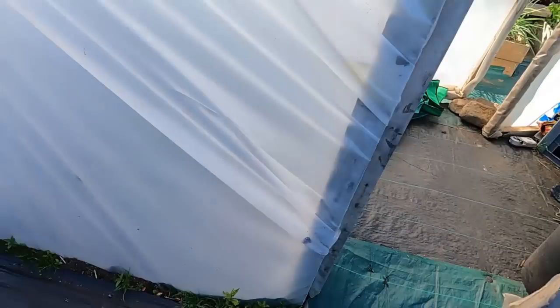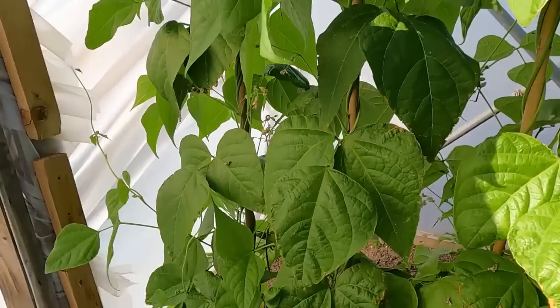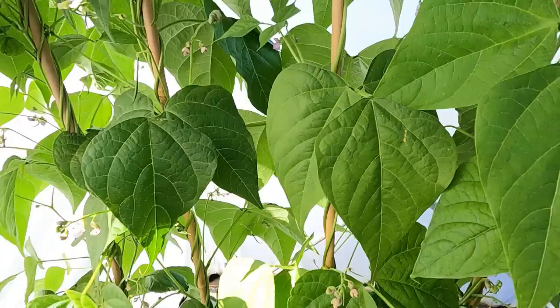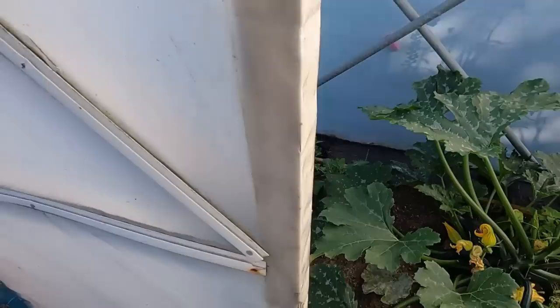Into the polytunnel — the French beans, the cobra variety, are going berserk, right up past the roof — about 12 foot tall. We have the first beans on now, so that'll be a multitude of beans for about six weeks because there are flowers absolutely everywhere. I'll be giving them two to three gallons of water every single day, otherwise the flowers will drop off and you won't get any beans.